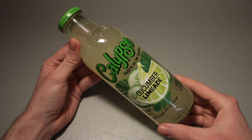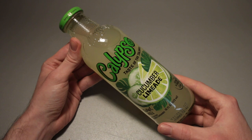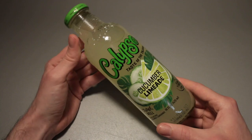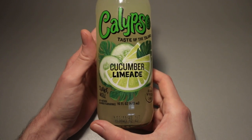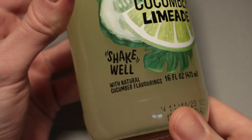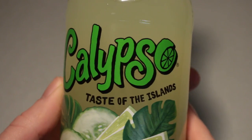Hello you all, this is Ice Cream Gecko and in today's video we're going to take a look at the Calypso Cucumber Lime Aid. This is not the famous Paradise Punch Lemonade, this is the Cucumber Lime Aid. This particular bottle has been bought for 2 euros and 99 cents and today we are going to take a very close look at this.